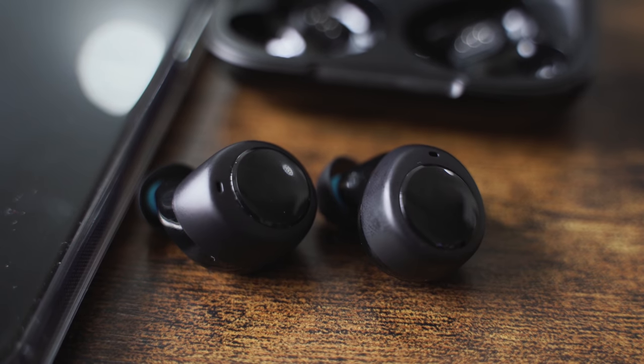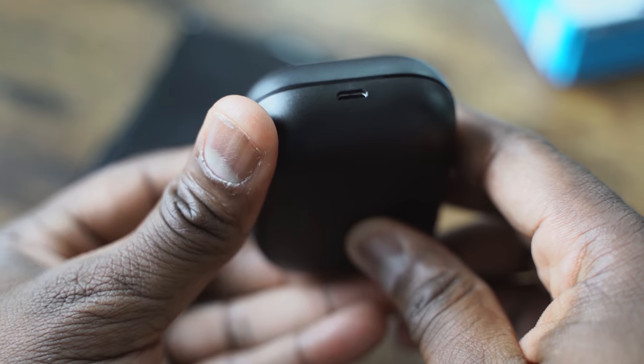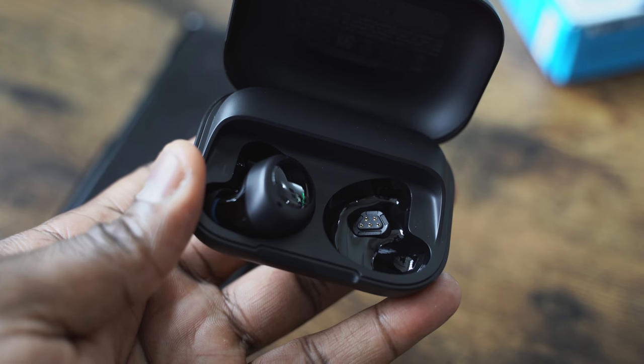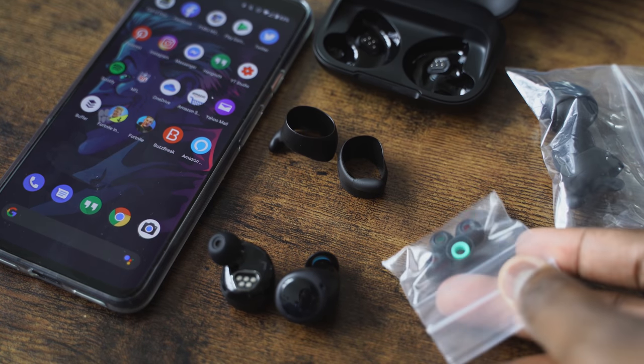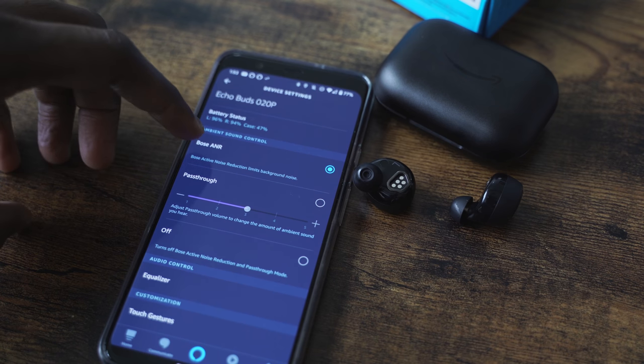Moving on to the Amazon Echo Buds — they come in an all-black case. This has micro USB for charging, which is kind of a bummer, although it's priced at $129. The Echo Buds come with multiple ear tips and also ear hooks. For me, they fit comfortably and have probably the best fit out of all three, so when I'm shaking my head and moving around, this will work well. It has touch controls — double tap controls on either ear. You also have Alexa with voice and the ability to add in another assistant, so you can have dual assistants running.